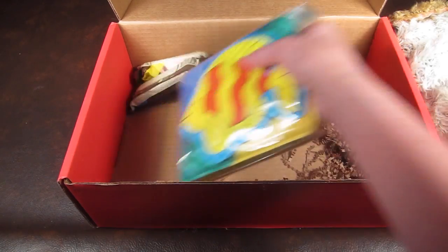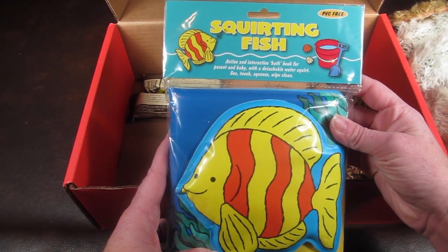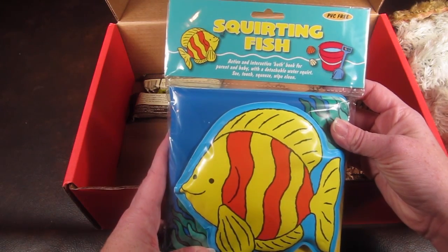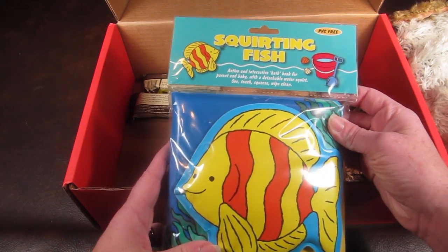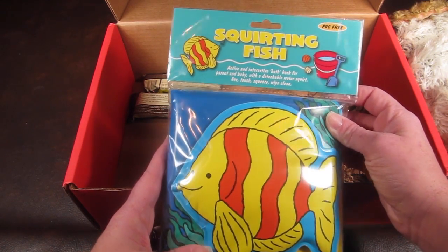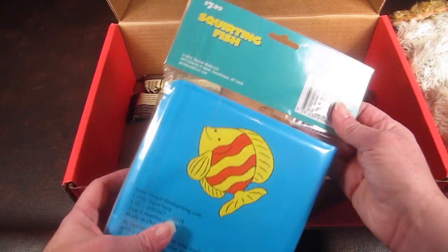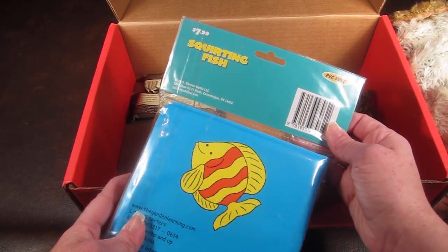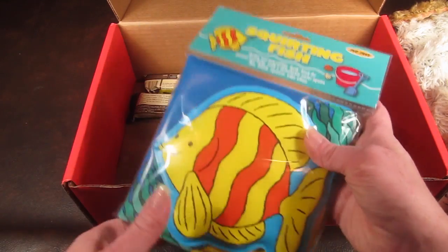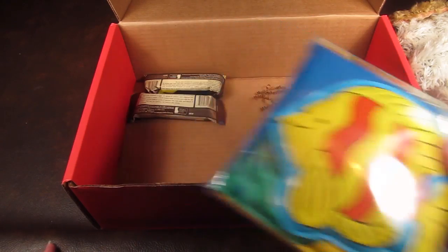Moving on, this is a squirting fish book — it's a bath book for kids. You can touch, squeeze, and wipe it clean. It's cute, but I'm not sure if it's a little young for him. It's $7.99, though you can find it for around $4 on Amazon. I'm not sure if I'll give this to him or save it as a baby gift for someone.